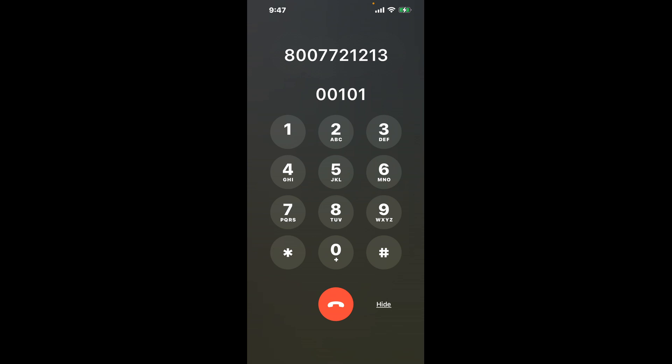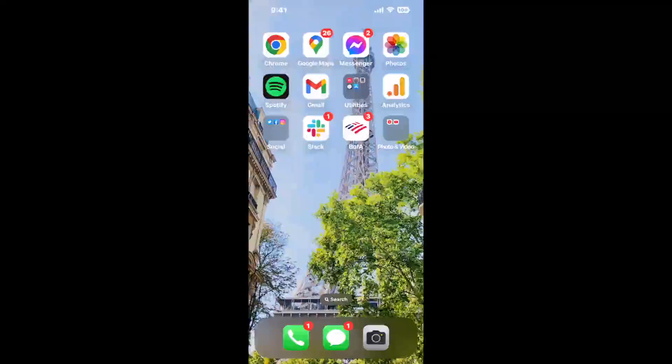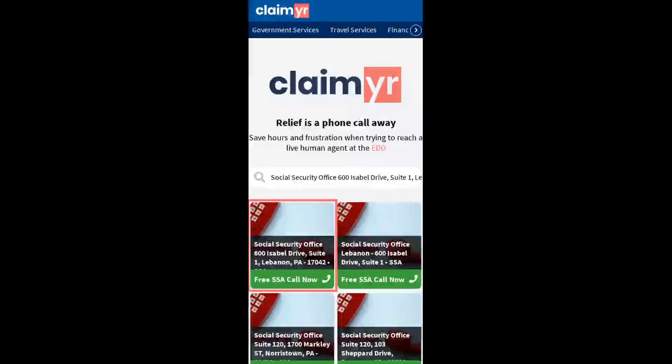Now the next method is the better way to reach a live person at Social Security Office, 600 Isabel Drive, Suite 1, Lebanon, Pennsylvania 17042. I built a calling tool. To use it, open up your browser and go to claimer.com.